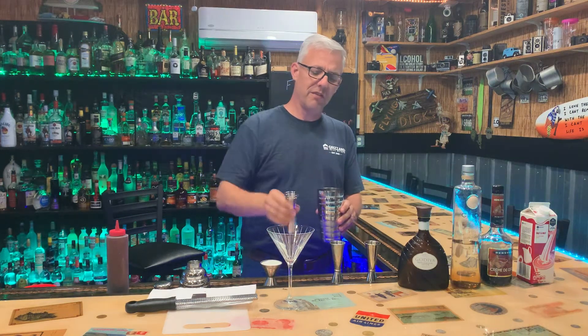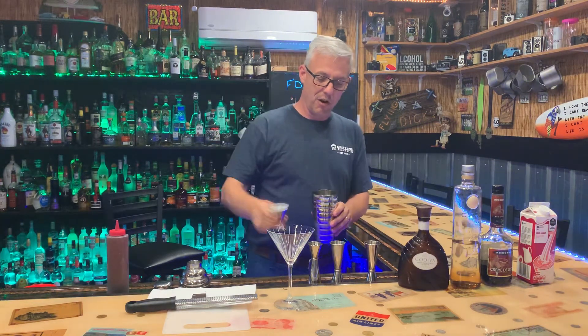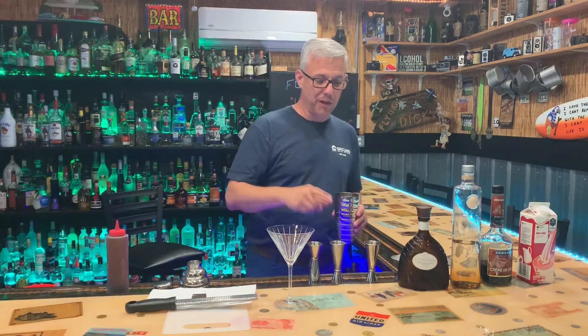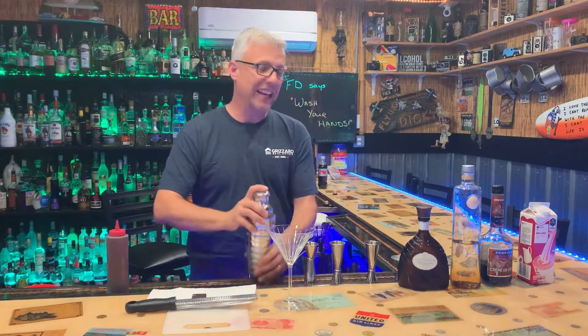Three quarters ounce, and then a big calorie hit — two ounces of half-and-half. So to recap: two ounces of half-and-half, one and a half of the crème de cacao, one and a half of the Godiva chocolate, and three quarters ounce of the vanilla vodka. Throw the top on there and get to shaking.